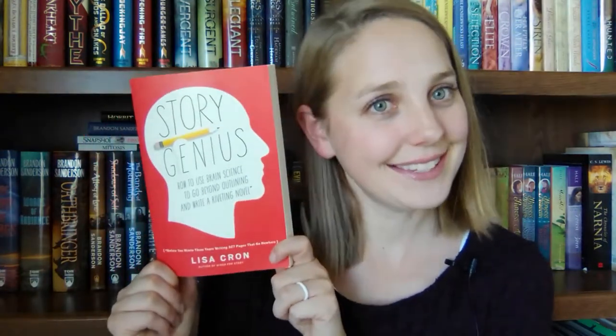Hey YouTube, it's Charlie from Reader Trend Writer, and today I am doing a book review of the writing craft book Story Genius by Lisa Krohn.